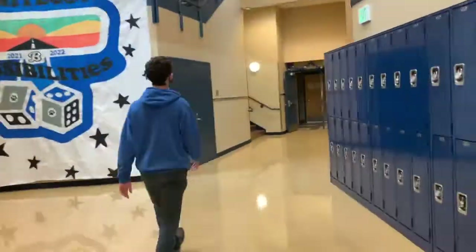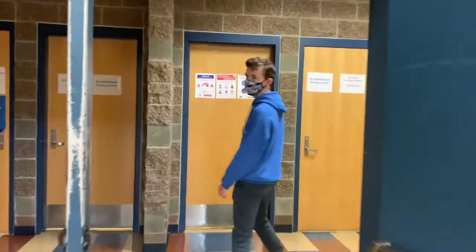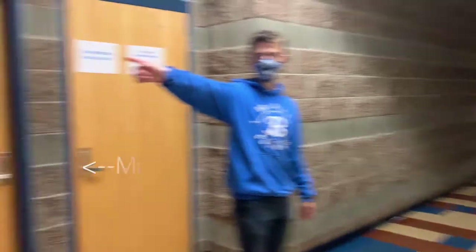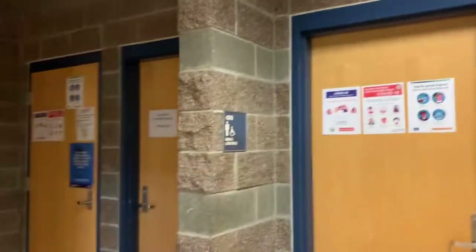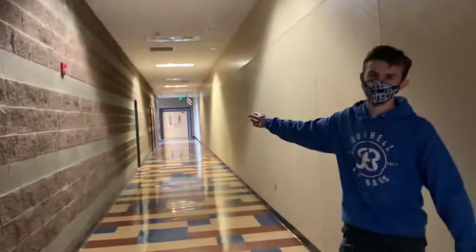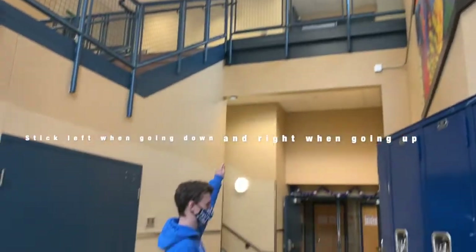Let's go to the gym. This is the gym — you'll go here if you have gym class or health class. Over there is the health building. Here is the men's locker room and the women's locker room is right over there. The gym is right through those doors. Outside of the gym hallway to the left is the yoga room, the wrestling room, and the weightlifting room.